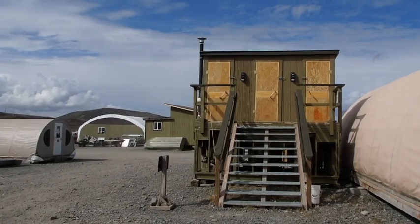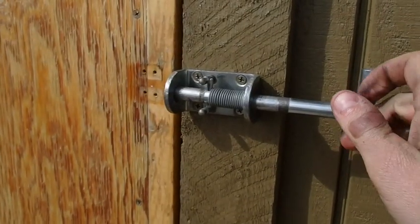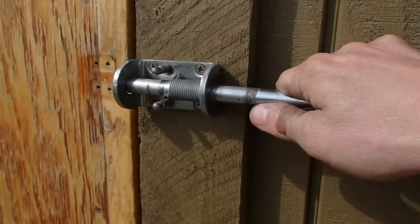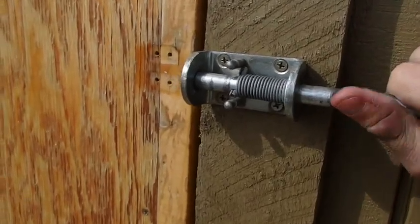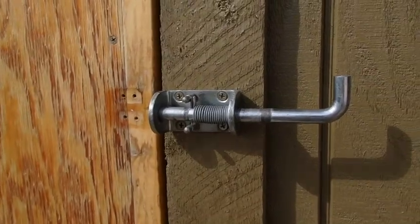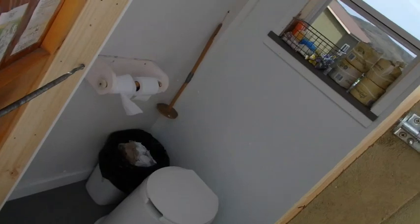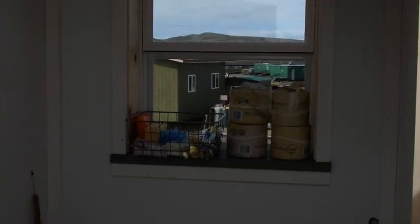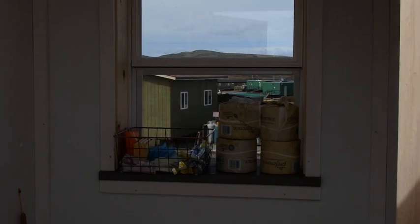These towers are where all the bathroom business gets done around camp. There's an interesting locking mechanism on these bathrooms — it can very easily lock you in. And that's what happened to me last night. About 2 in the morning I came out here relatively sleepy and managed to lock myself in, and had to climb out that little window there — a very eventful experience for my first night here at Toolik Field Station.